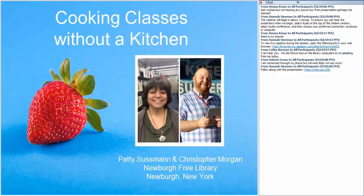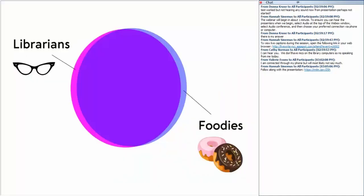My name is Chris Morgan and I'm the adult programming librarian at the Newburgh Free Library. Like Patty and almost every other librarian out there, I'm also a foodie. Before working at the Newburgh Free Library, I worked as a library clerk at the Culinary Institute of America in Hyde Park, and that really sparked my interest in food programming. We're going to talk about how libraries can use their space in ways not originally anticipated in order to offer food-related programs to their patrons.